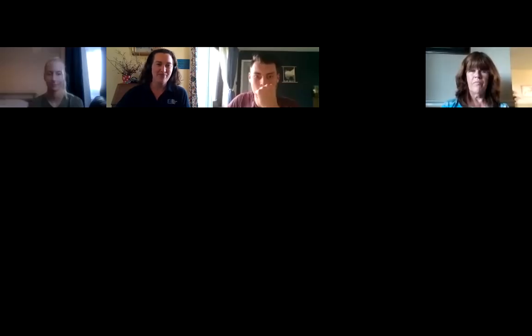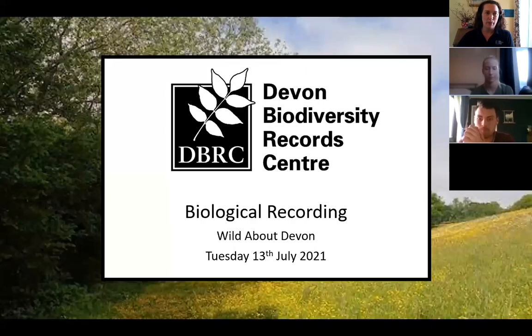Thank you very much everyone for coming. I'm just going to share my screen. My name is Jess Smolcombe, I'm from Devon Biodiversity Record Centre. I'm the community ecologist, so I'll be giving you a quick introduction to DBRC and what we do, and a bit about recording.